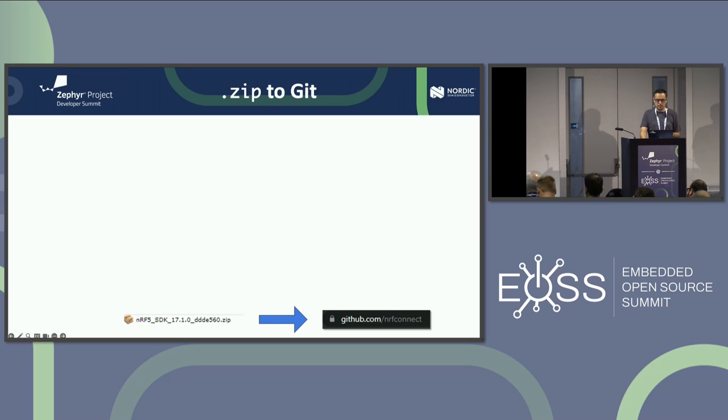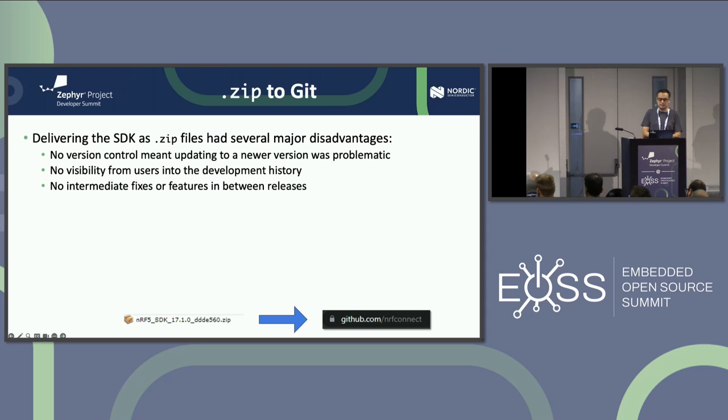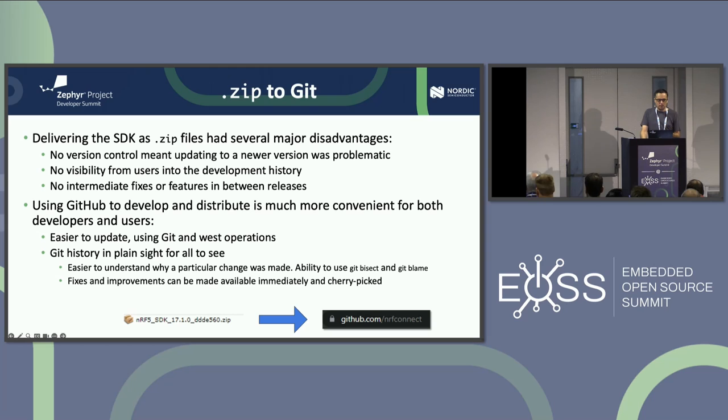Then there was the distribution model. Distributing the SDK with zip files meant no version control, no visibility as to why changes had happened, and no intermediate fixes. Between releases, if a fix happened in the tree, you as a customer had no way of finding out unless a support engineer sent it to you. With GitHub, you're using version control, Git history is visible for all to see, changes are justified, and all fixes and improvements we push are immediately available to everyone.